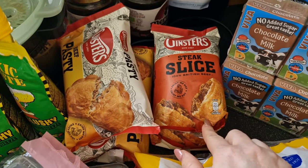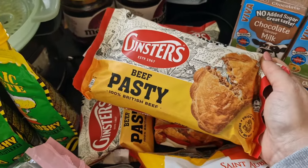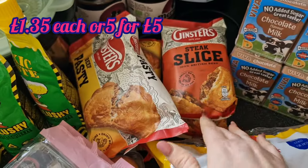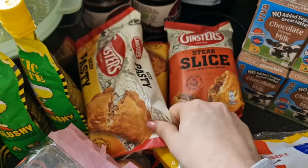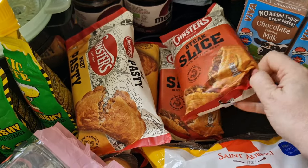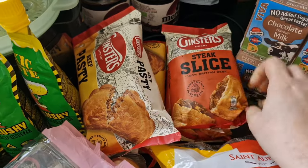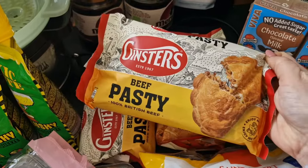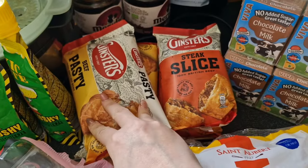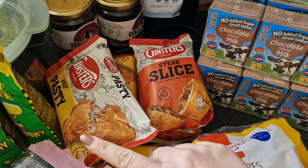Steve picked up a steak slice and I was going to get a beef pasty but they had five for five pounds, so I got five of them. Steve had a steak slice on the way home, then I've got him two more for lunches this week, and I got two of the Ginsters beef pasties for Shane's packed lunches — so that's five pounds minus the one Steve's already eaten.